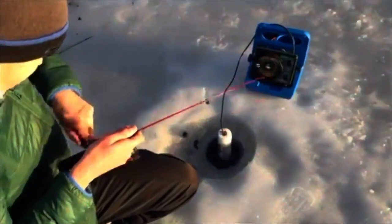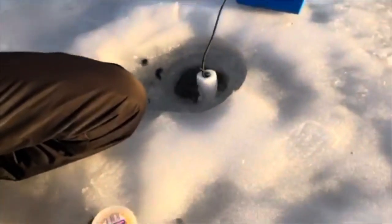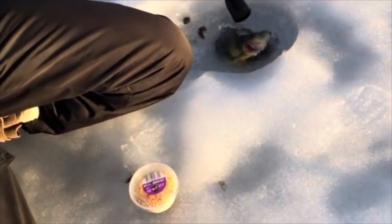All right, Frank is on. Let's see what it is — another perch, it's a good one too. Oh look at that chunker! That's better than the last one. That's a nice perch, wow!